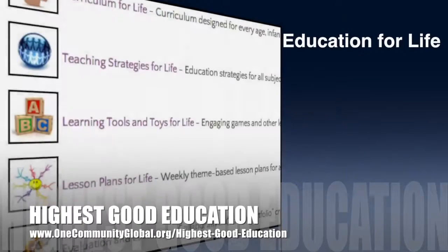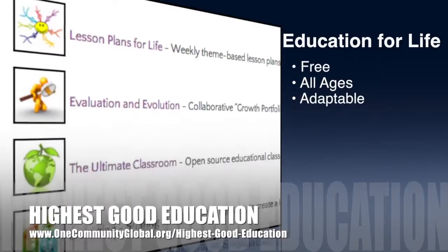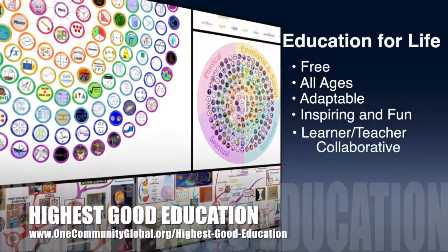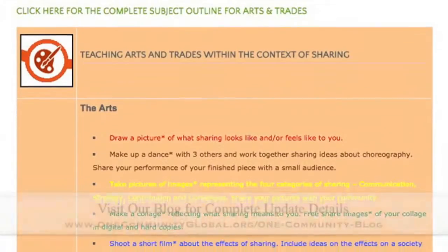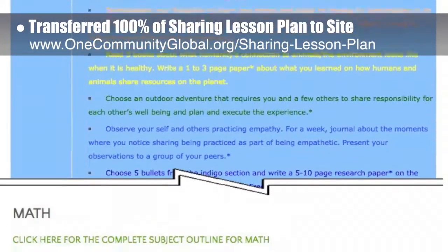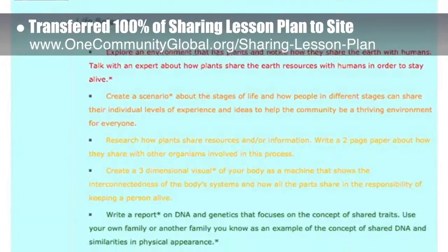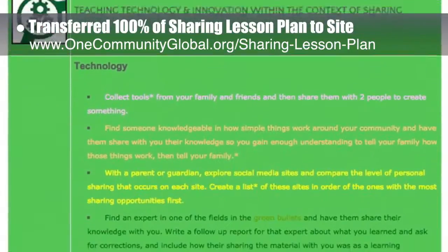Let's jump into the updates. OneCommunity's approach to highest good education is open source and free shared, designed for all age groups, adaptable to any schooling environment, inspiring and fun, a learner-teacher collaborative, and includes U.S. Common Core standards. This week, the core team transferred all of the written content for the sharing lesson plan to the website. This lesson plan, purposed to teach all subjects to all learning levels in any learning environment using the central theme of sharing, is now 100% completely written on our website.